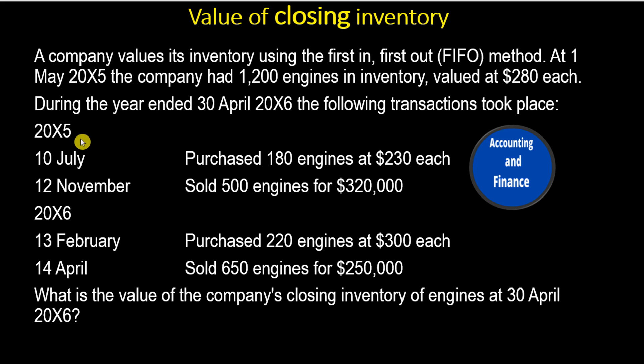10 July 20x5: Purchased 180 engines at $230 each. 12 November: Sold 500 engines for $320,000. 13 February 20x6: Purchased 220 engines at $300 each. 14 April: Sold 650 engines for $250,000. What is the value of the company's closing inventory of engines at 30 April 20x6?